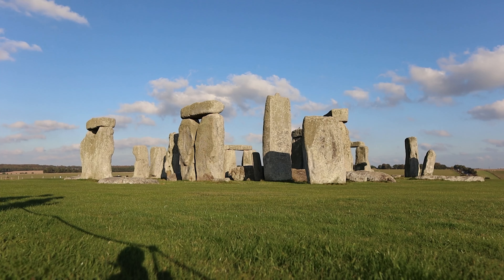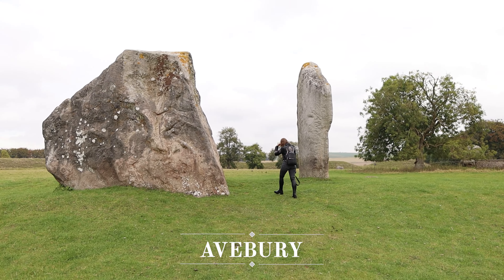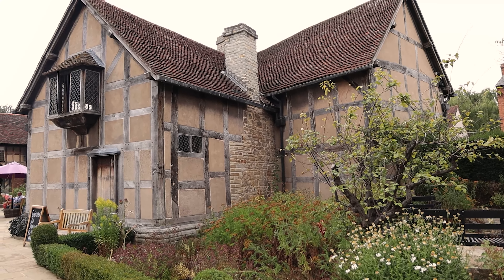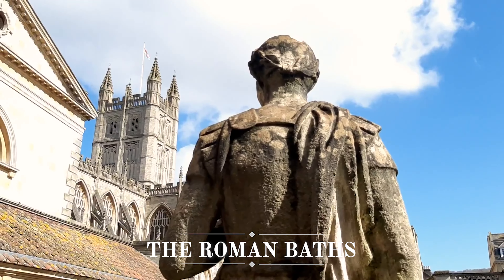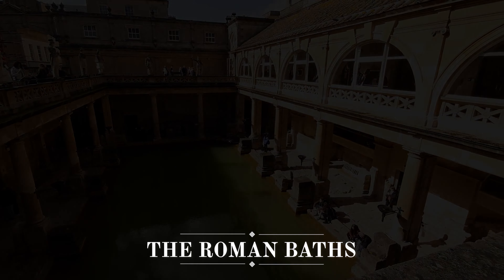That leads me to my short epilogue of locations that are not quite in the Cotswolds but are very close. Obviously I have to mention Stonehenge — it's so iconic and so close — and so is Avebury, which is Stonehenge's lesser-known neighbour but even more impressive in my opinion. Just to the north of the Cotswolds is Shakespeare's town of Stratford-upon-Avon. To the south are the cities of Bristol and Bath, of which the Roman Baths are of course a must-visit. There's just so much to do in this gorgeous part of England.